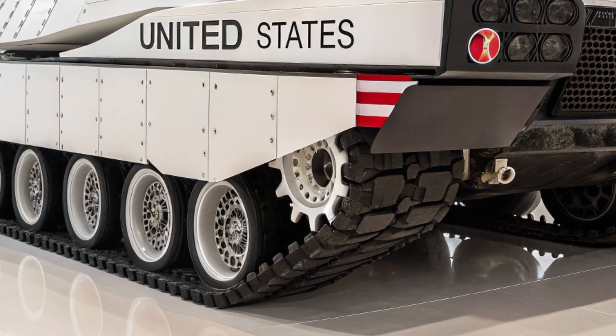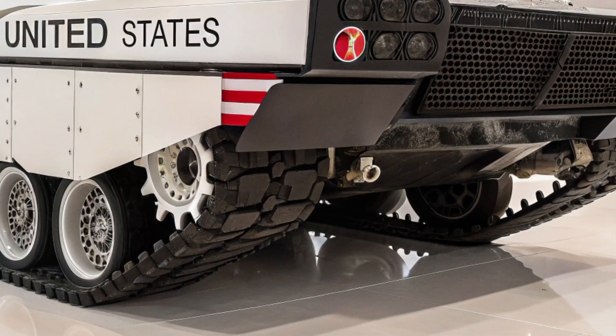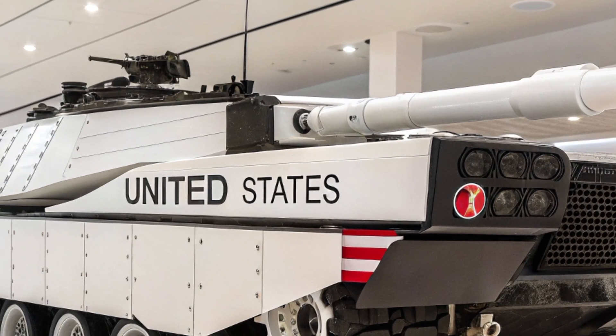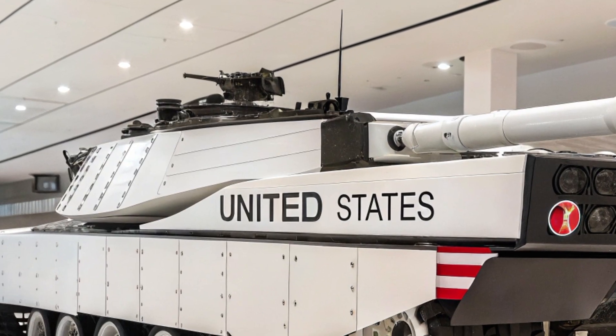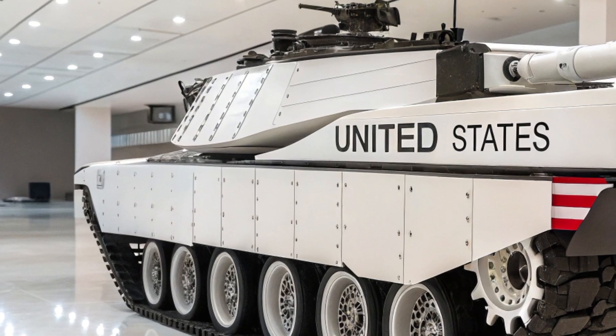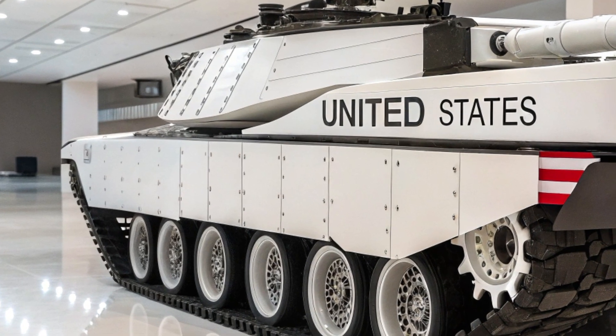An added layer of survivability comes from the tank's ability to lower its profile using its unique in-arm suspension unit system, which not only enhances maneuverability but also allows the tank to kneel for better cover behind terrain or to angle its armor more effectively against incoming fire.